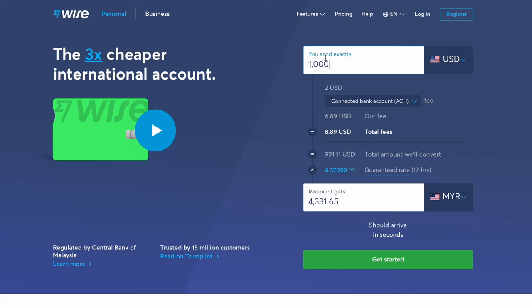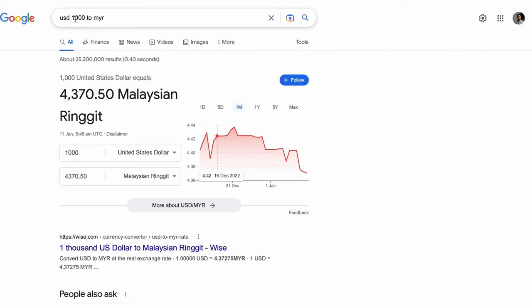Let's do a quick introduction of what Wise is. Wise is a fintech company. Originally, it's used to send or receive money abroad. If you want to send money from one currency to another, that's what Wise was originally there for. It's very transparent and cheap — the fees are typically very close to what Google says online, so it's a very good conversion rate. I'm going to leave a link here if you want to see an example of how I transfer money from Singapore dollar to Malaysian ringgit.